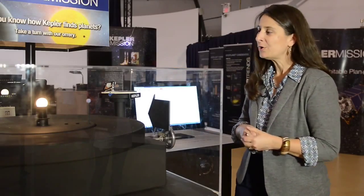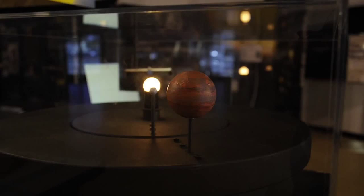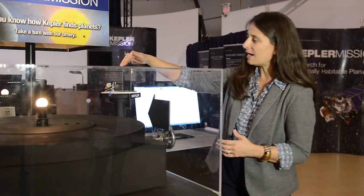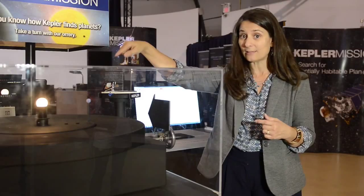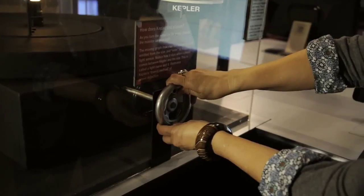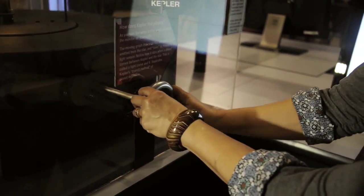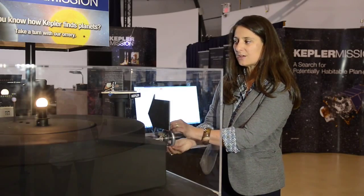This is an orrery — an orrery is a model of a planetary system. In the middle you have a star, or a light bulb that represents the star, and orbiting around it in this case are two planets. In this model orrery we also have something that represents the Kepler spacecraft — a little detector that is measuring the amount of light coming off of that light bulb. I can make the planets orbit by turning this crank, and when I do, this light sensor will measure a dimming of light when this little blue planet passes in front of the star.